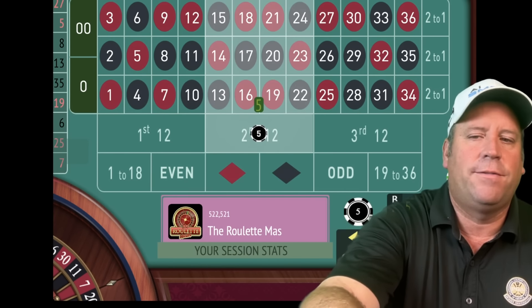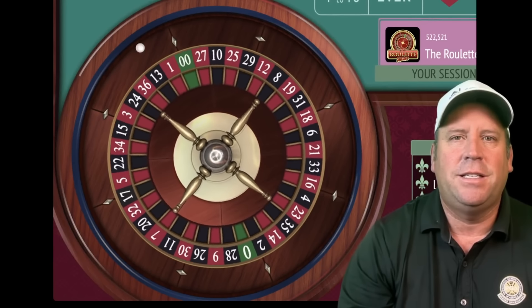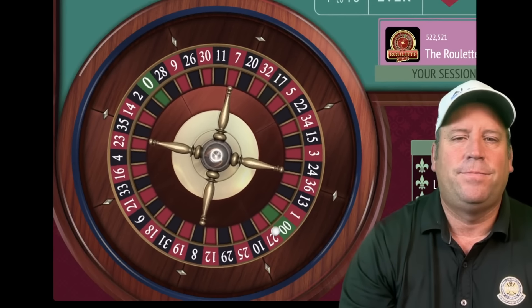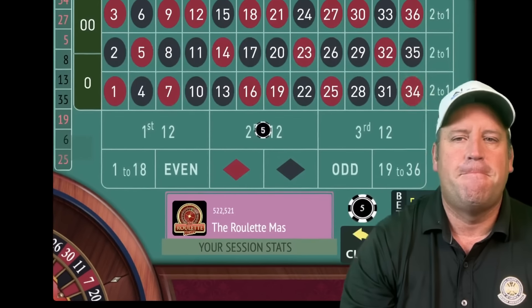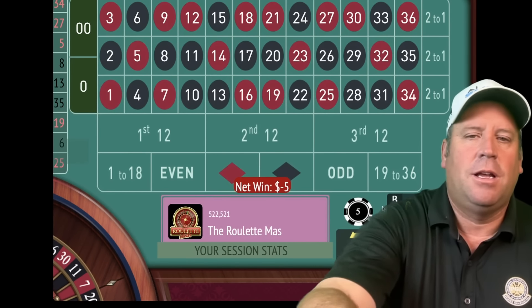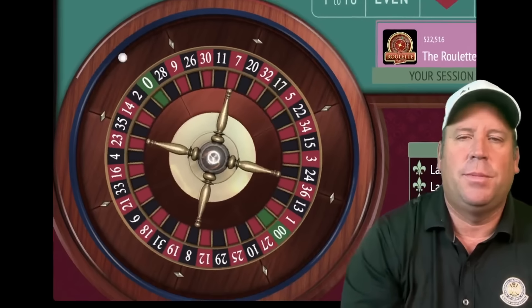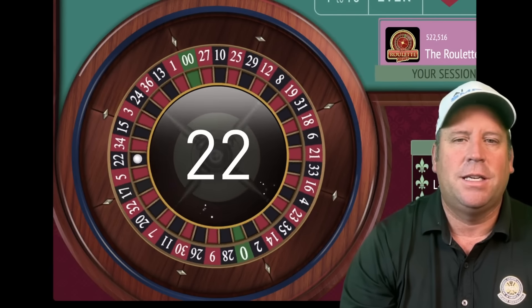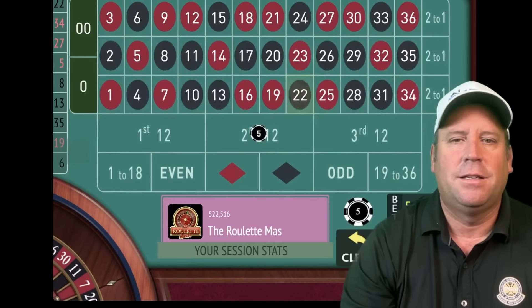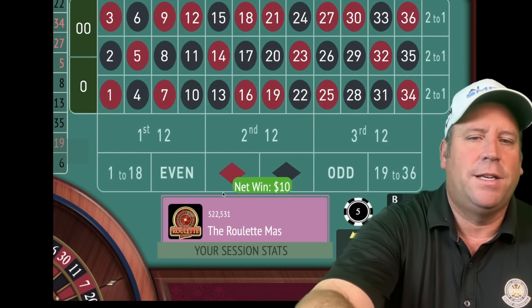We'll be on second 12 now for five — the longest since it's hit. That's a 34 red, that's a loss. We'll place our second five dollar bet on second 12. That's a 22 black — another win. Fantastic!